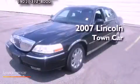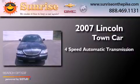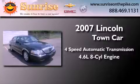This is a 2007 Lincoln Town Car. This four-door sedan has a four-speed automatic transmission and a 4.6-liter V8.